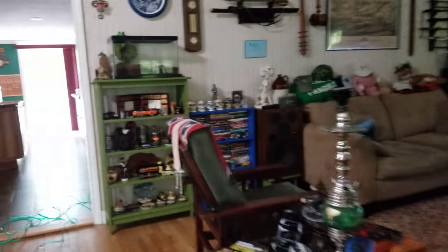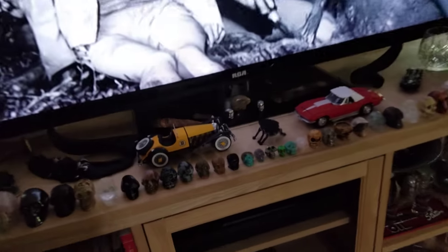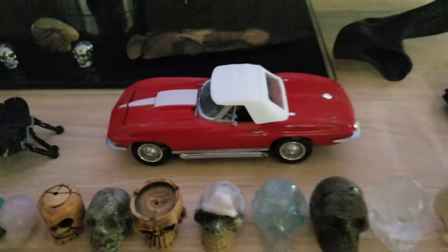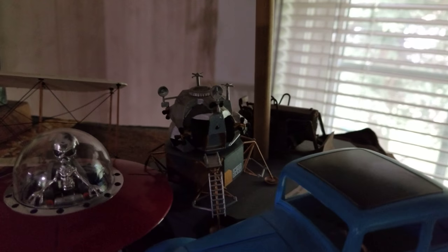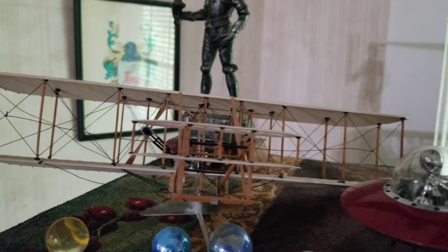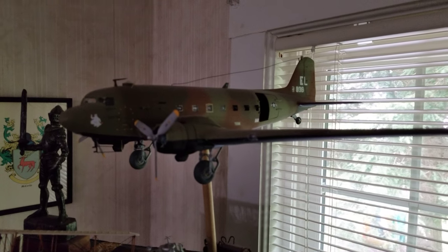A couple things over here — got my SSK, we got the Corvette, and then over here I built all these. We got the Ford, we got the LEM from the moon landings, got a little bulldozer that I put together and weathered, my UFO, my Wright Flyer — carbon rigged and everything — and then my C-47 gunship. That's all done.